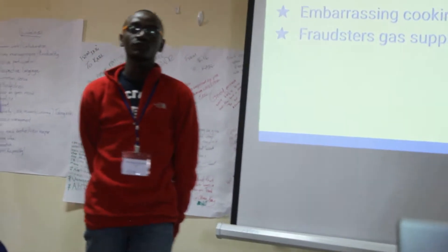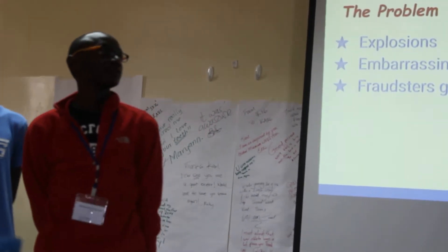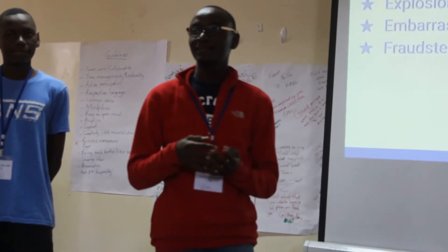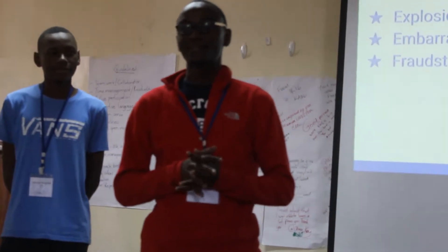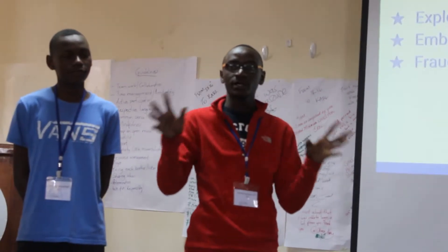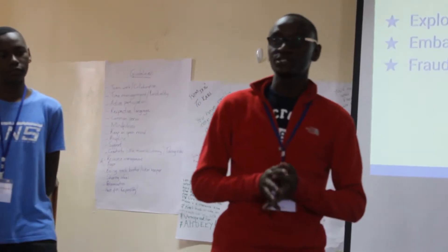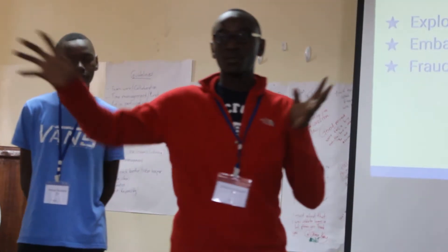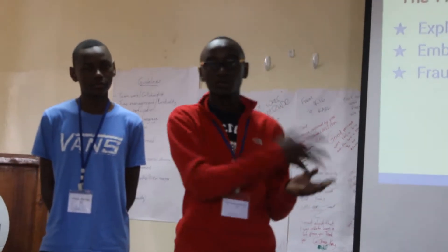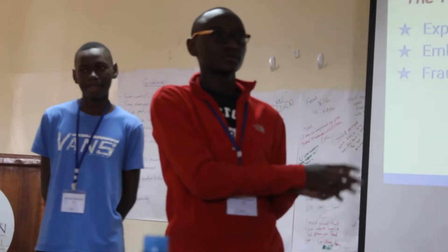The first problem we are trying to solve is explosions due to gas leakage. The second problem is when gas runs out without warning and you lose money. We also want to make a device that will detect gas in the air and close off the supply. There are many people selling gas cylinders that are leaking and harmful, and our gadget will detect those problems.